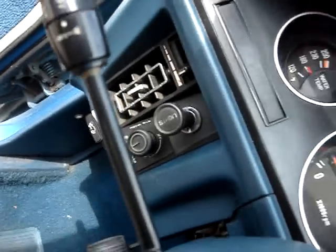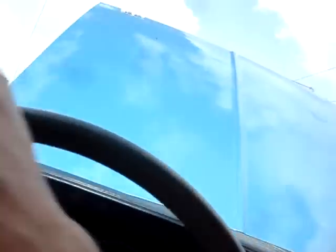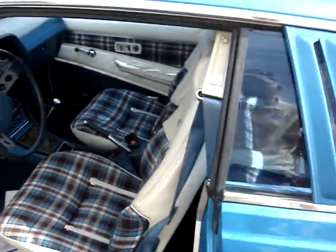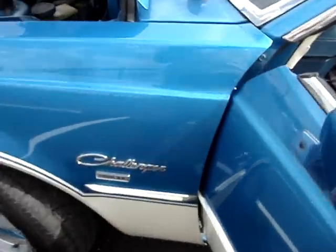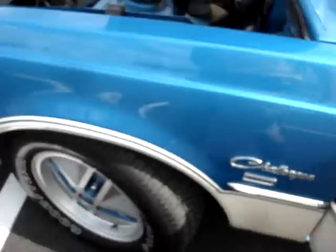Also has air conditioning — you can see it down there, though it's not blowing cold. Hopefully it just needs a charge. Really cool interior. You can see it's got the Hemi 2.6 sticker on the side.